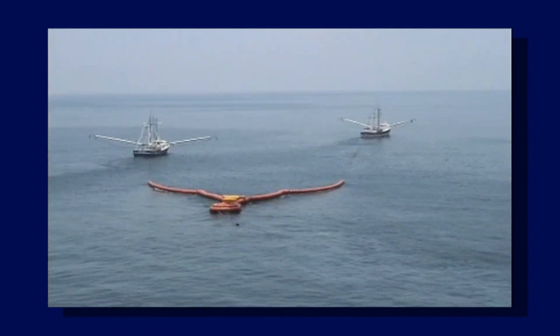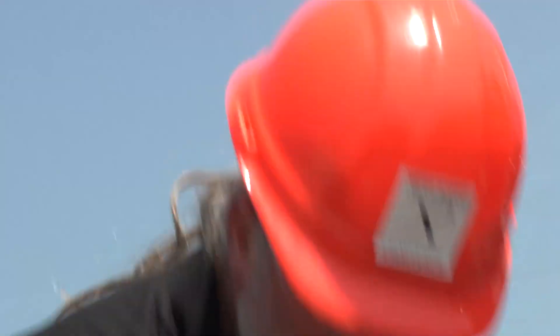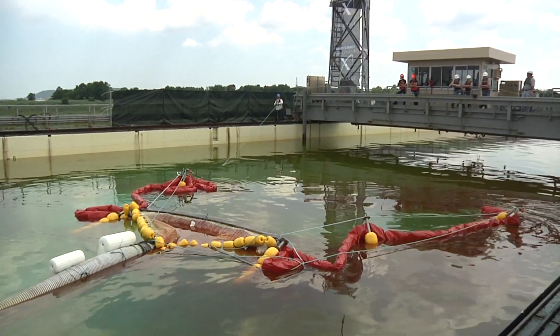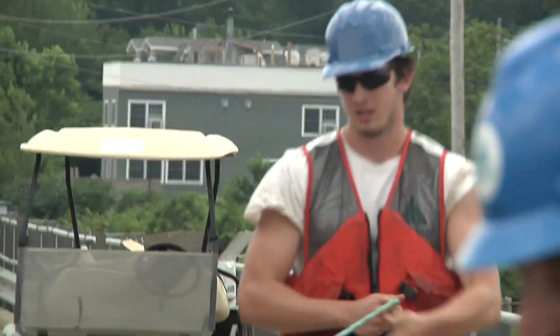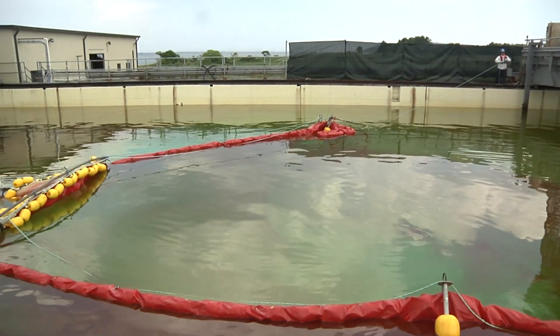There's nothing on the face of the planet right now that works in anything over a one-foot sea, period. We fish in eight-foot seas. We fish in 25 and 30-foot seas with trawl nets. The only difference is that I happen to be catching something that's not swimming away. It's an adaptation of a fishing net, and there are a lot of people on the Pacific Coast that fish.